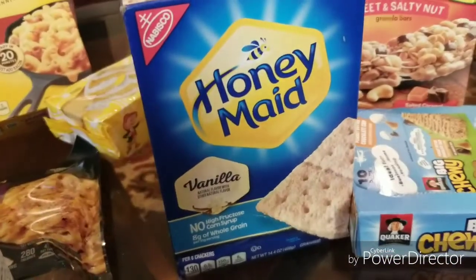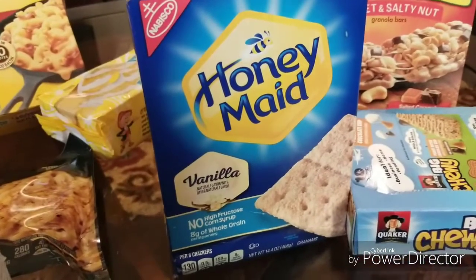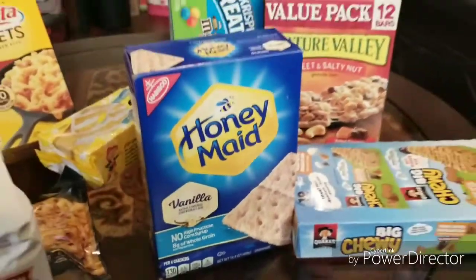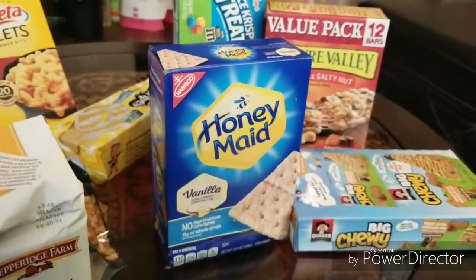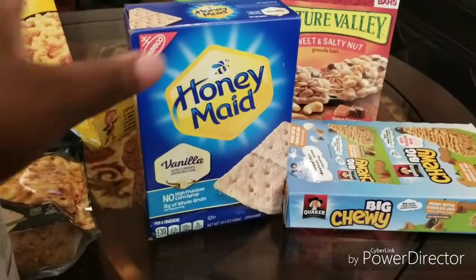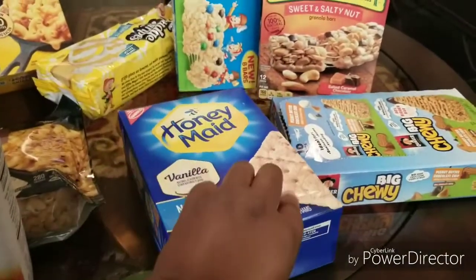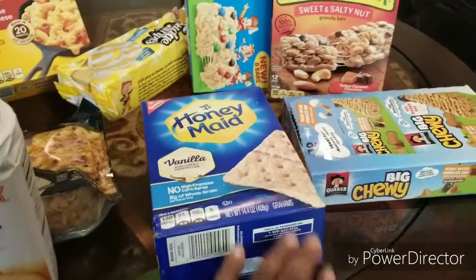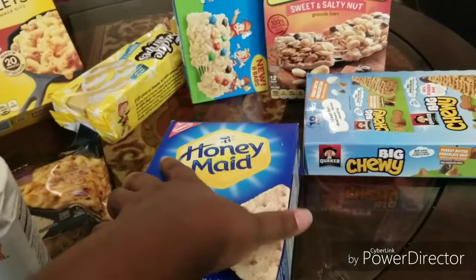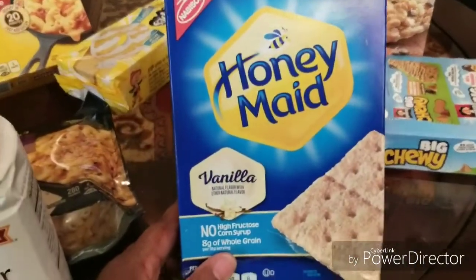This time I only found one — there were maybe three boxes there and they were all beat up, crushed and everything. This was the best box I could find and it was still kind of beat up. I'm pretty sure I might have a few broken ones, and that's the Honey Maid vanilla.